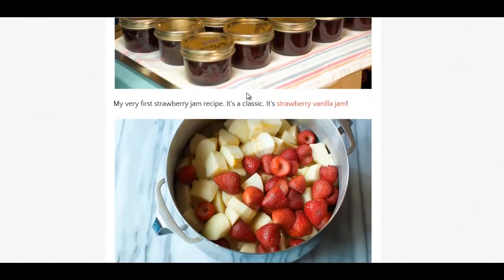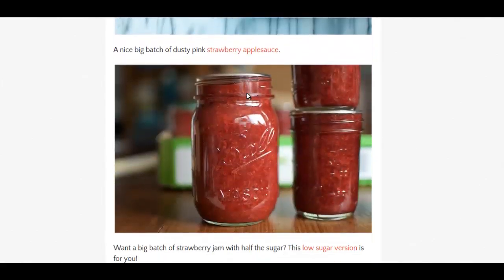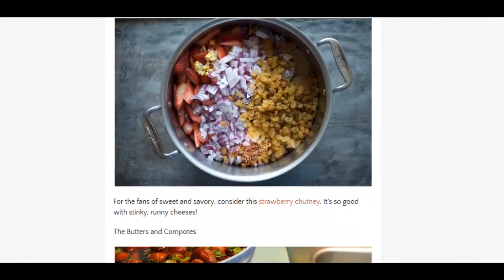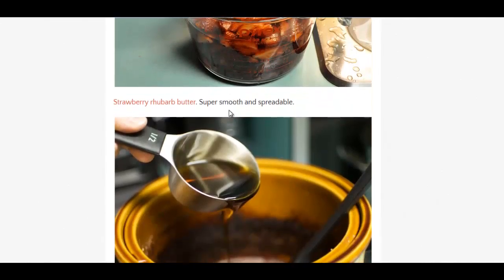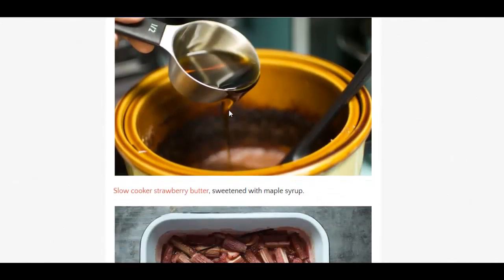There's all sorts of another jam recipe. Applesauce — oh, that's great. And a chutney with some raisins, those golden raisins, some onions there. Yeah, it could be pretty good stuff. And butter — slow cooker strawberry infused butter with maple syrup.